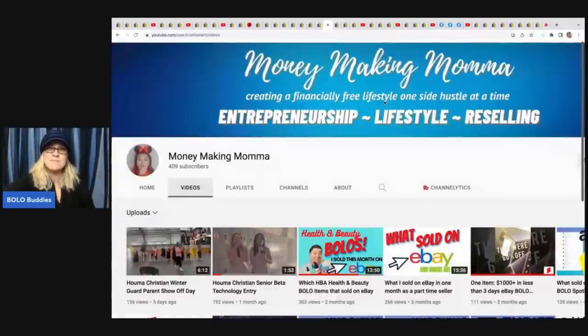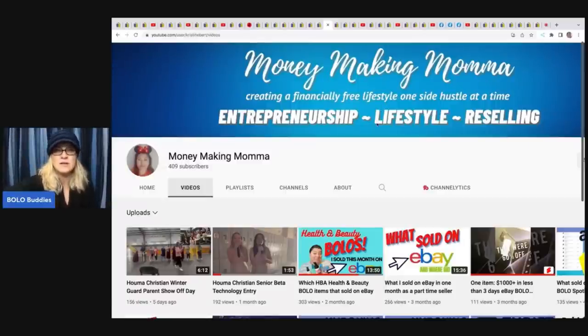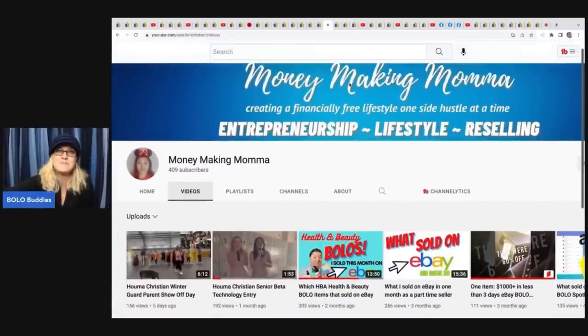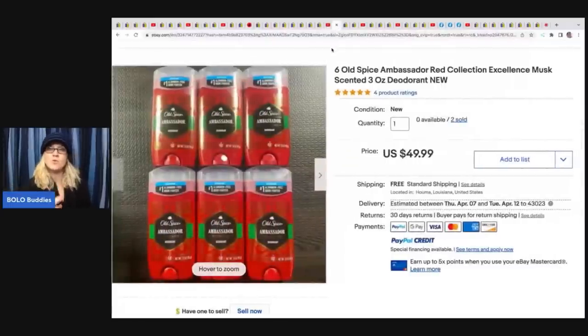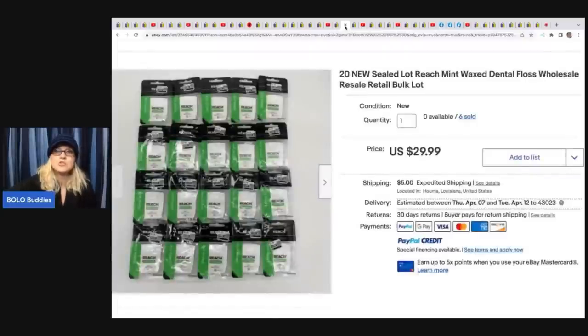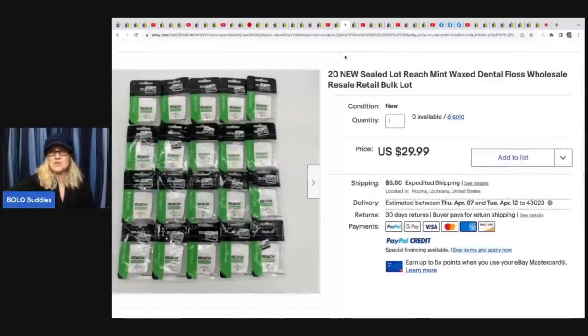Money Making Mama is the 'Dirt Cheap gal' - she goes into a discount store called Dirt Cheap, buys things in bulk, and sells them in small lots for great profit. First item: Old Spice Musk scented deodorant, six-packs. She sold two lots for $49.99 each with free shipping. She paid $0.99 each, so cost of goods is just over $6 - turning $6 into $49.99 is pretty fantastic retail arbitrage.